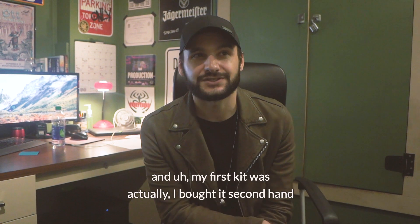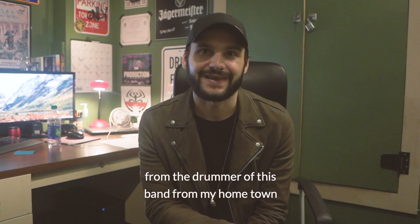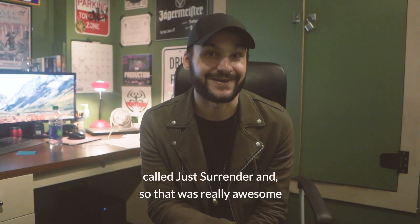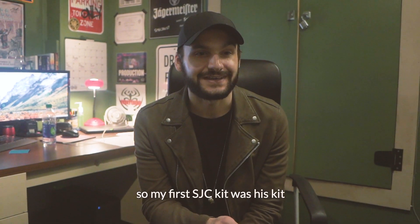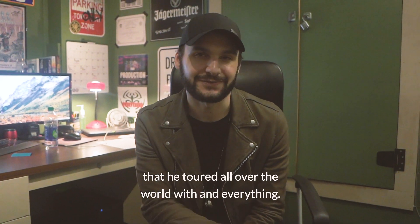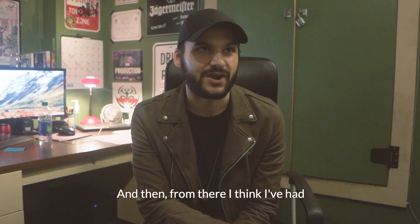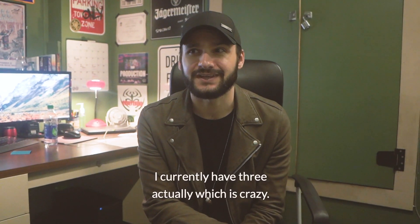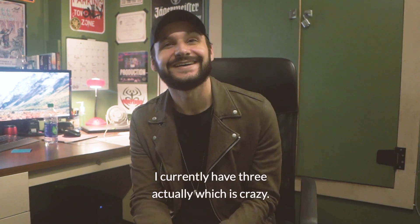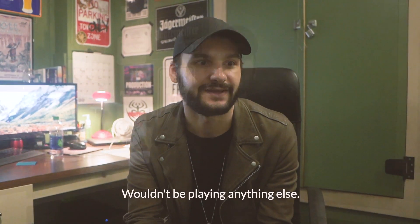My first kit I actually bought secondhand from the drummer of this band from my hometown called Just Surrender, so that was really awesome. My first SJC kit was his kit that he toured all over the world with. From there I think I've had like four or five kits maybe. I currently have three actually, which is crazy, but yeah, they're awesome drums — I love them. Wouldn't be playing anything else.